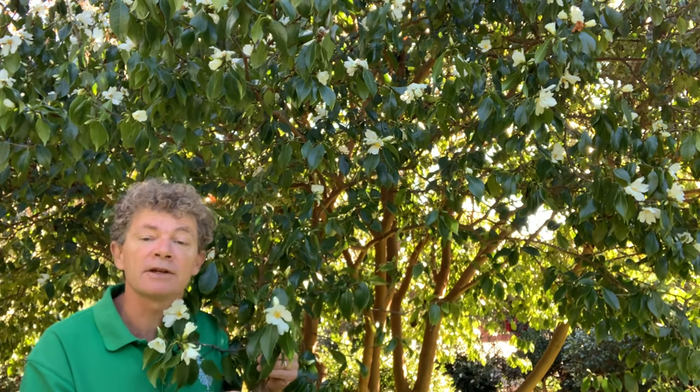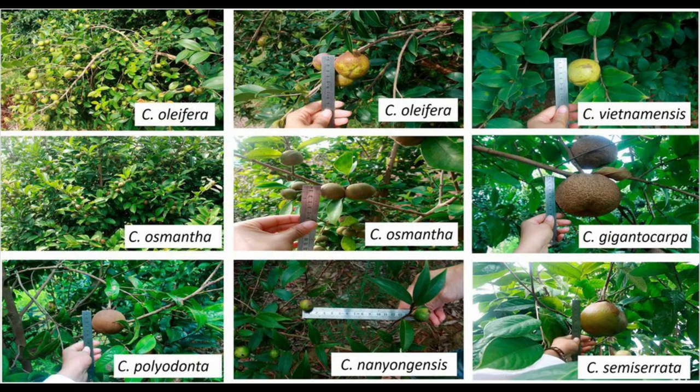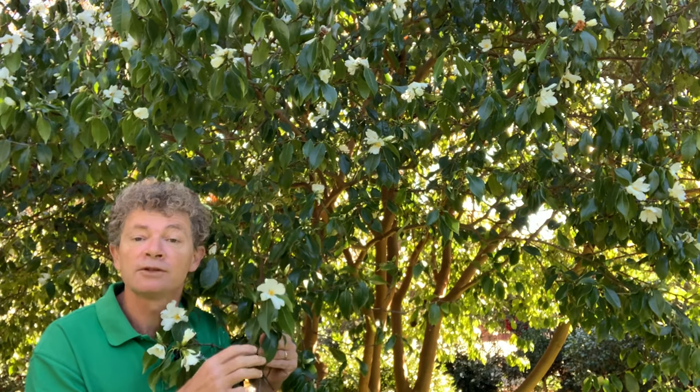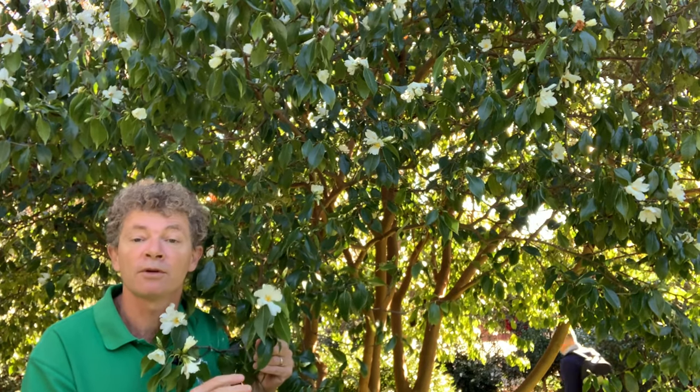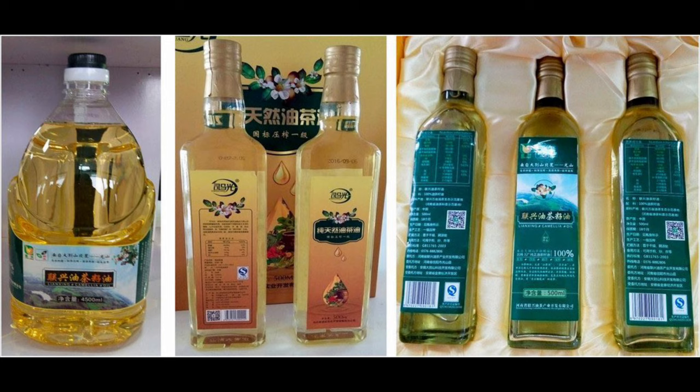The other thing about this Camellia is it's one of the Camellias that Camellia oil is made from. It's not the main species for commercial production of Camellia oil, but the seed extracted from the large fruit is used to make this oil. It's a really important cooking oil in southern China, and that's where this Camellia species comes from.